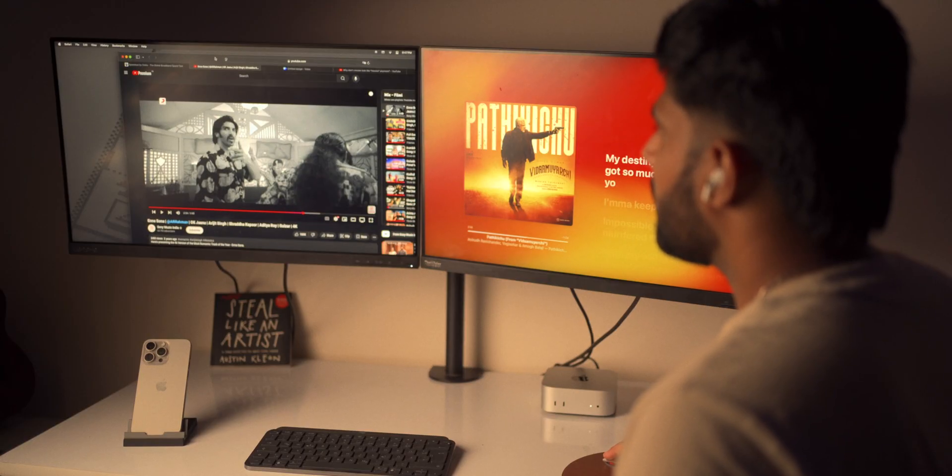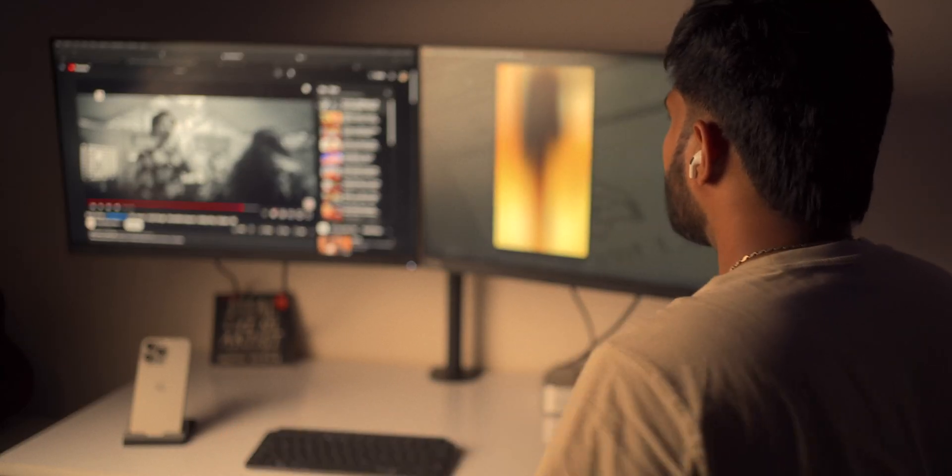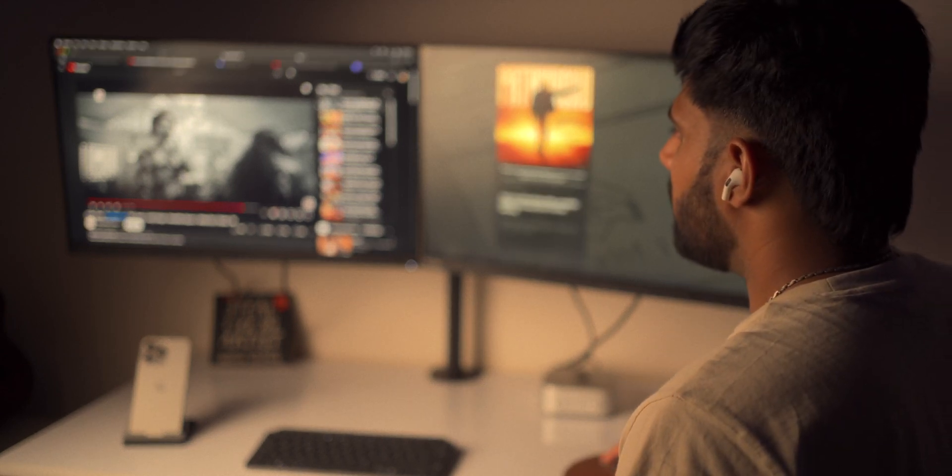I've had multiple instances where Final Cut Pro just froze, forcing me to restart to get things back on track. On the other hand, this is where the M4 Pro flexes its muscle — no lag, no spinning beach ball, lightning-fast rendering speeds, and a buttery smooth timeline.